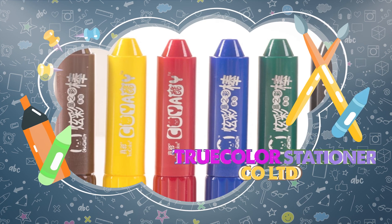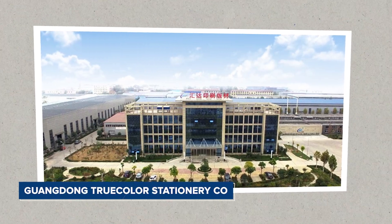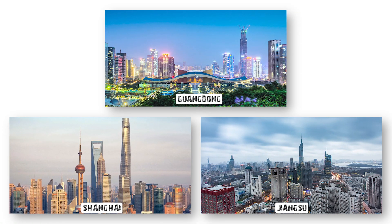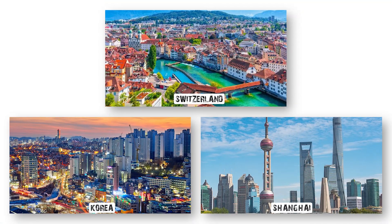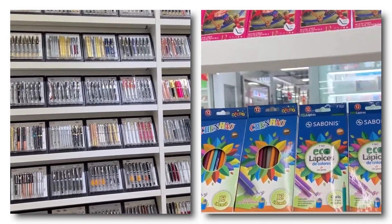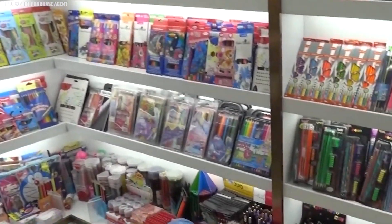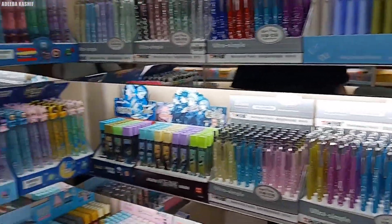True Color Stationery Co., Ltd. Established in 1991, Guangdong True Color Stationery Co., Ltd. is one of China's largest stationery manufacturers. The company operates three production bases in Guangdong, Shanghai, and Jiangsu, and has three R&D centers located in Switzerland, Korea, and Shanghai. True Color offers a wide range of products, including writing instruments, art and painting materials, and school and office supplies. True Color is recognized as the leading producer of gel pens and oil pastels in China.